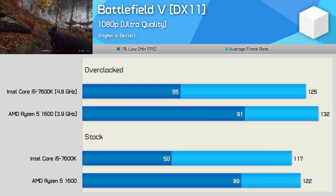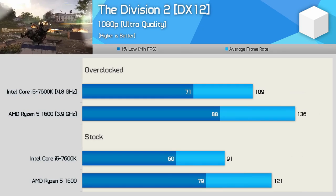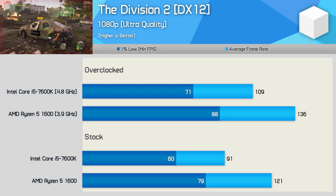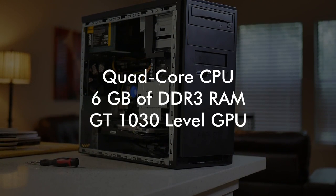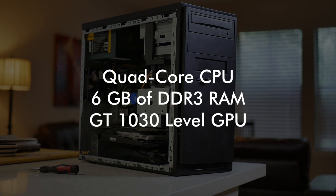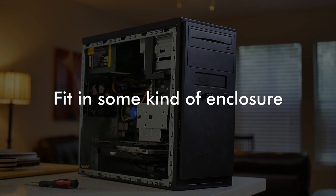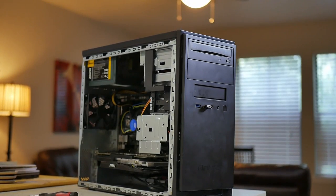Steve from Hardware Unboxed demonstrated this when he compared a Ryzen 5 1600 to an i5-7600K. The 1600, though it was trailing a year and a half to two years ago, is now beating the 7600K in a lot of newer titles. So I evaluated the current PC space and made a goal: a $25 gaming computer, no more than $30, using a quad-core CPU, at least 6GB of DDR3 memory, and a GT 1030-level video card — all fitting inside a proper computer case.